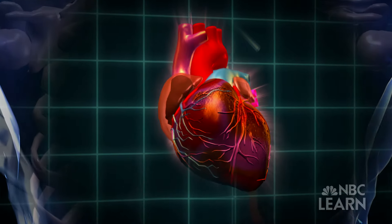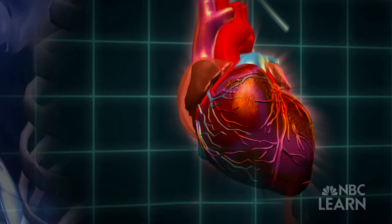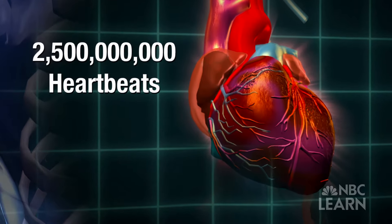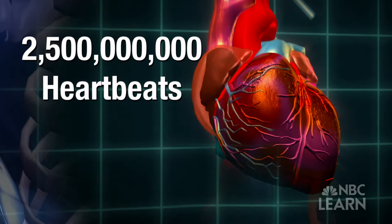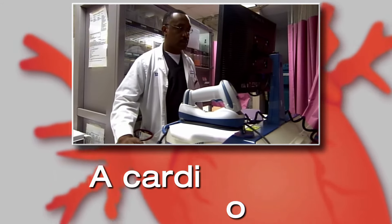Did you know your heart beats about 100,000 times each day? In an average lifetime, that turns out to be more than two and a half billion heartbeats. What kind of doctor specializes in the heart? A cardiologist.